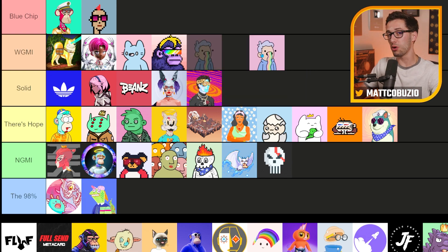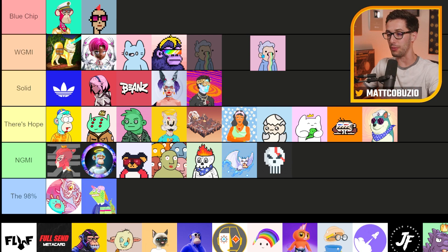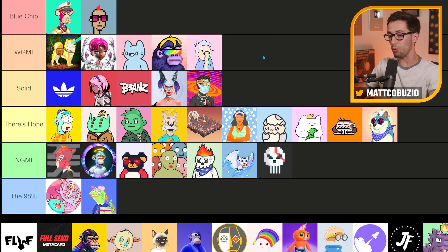Doodles — this is borderline blue chip at this point. The announcement about Pharrell and the Doodles 2 collection and just the way they ran their auction method was super cool. I really like how they did it and it went really well. They saved a ton of gas versus someone like Yuga Labs who just spent an absurd amount of gas for their mint — it was a total mess. Doodles is really close between blue chip and 'We're Going to Make It.' For right now, I'm going to put it in 'We're Going to Make It.'